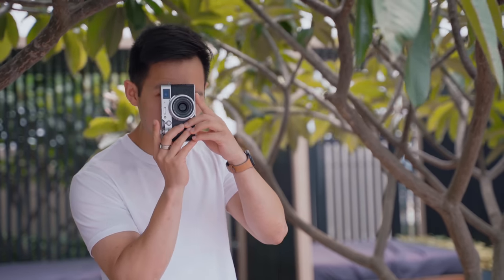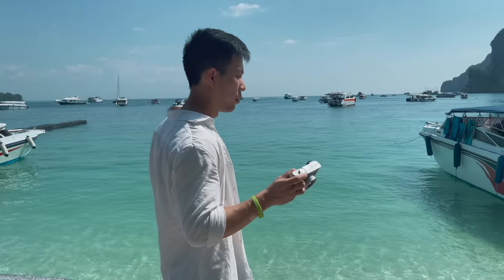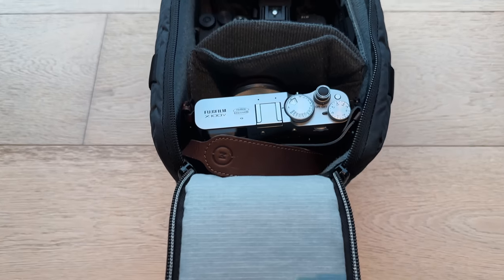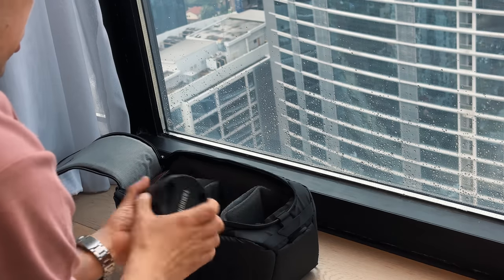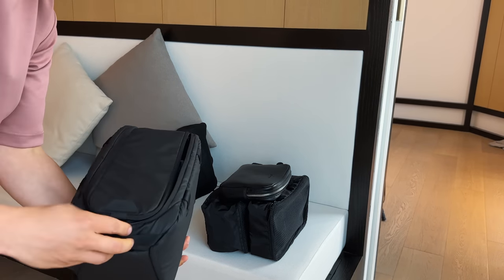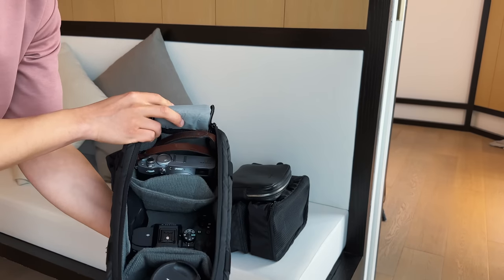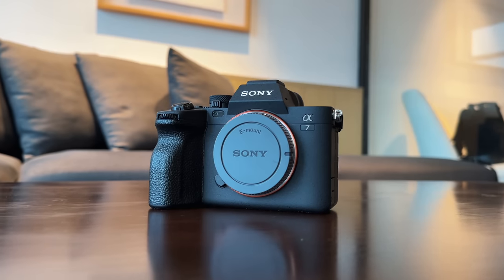Moving on to one of my favorite items when I travel — the cameras. I don't carry light when it comes to cameras because photography is a passion and hobby of mine, and I'm lucky that my hobby is part of my work. I have most of them stored in a Peak Design camera cube bag, which organizes my different cameras and lenses with dividers and protects them in a waterproof nylon canvas shell and foam lining.